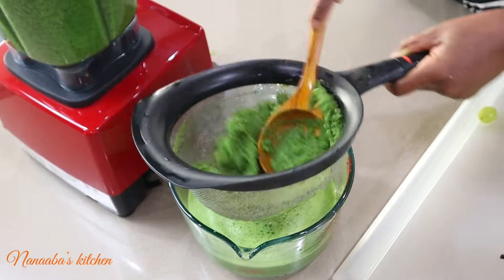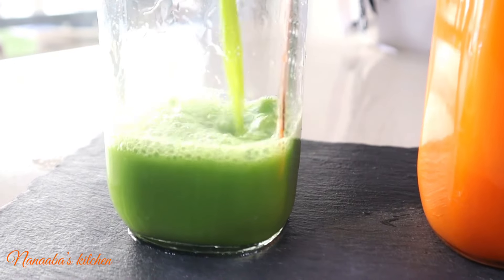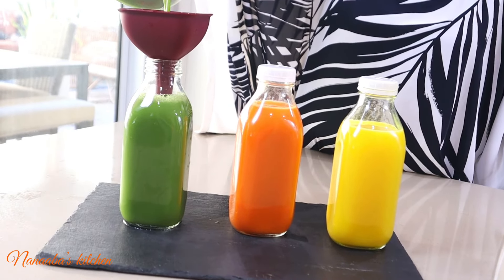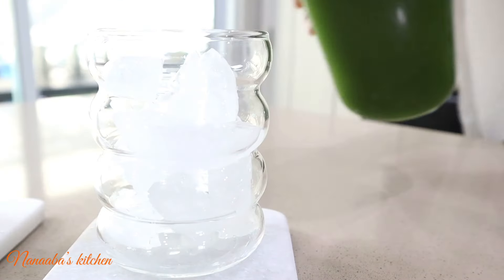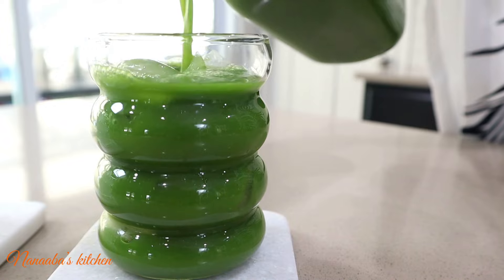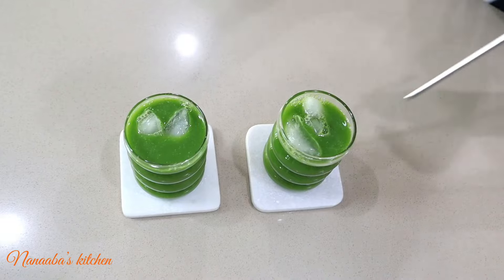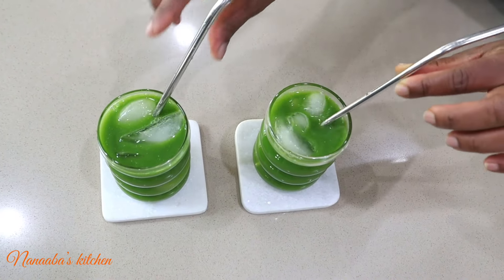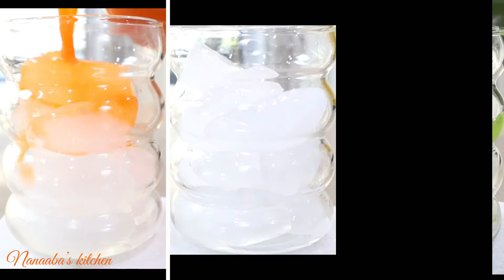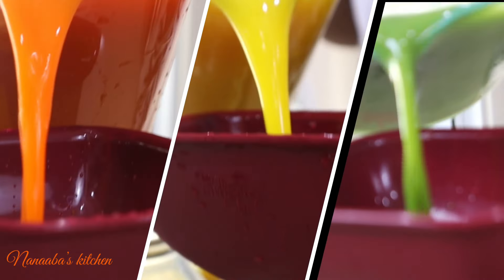We're using the blender for this recipe because of the mint — we can't get much juice from it unless we blend it with some drinking water. The lime is rich in vitamin C, supports immune health, and detoxifies. Kale is a green leafy vegetable loaded with vitamins K, A, and C, and contributes to bone health and overall wellness. You've got to have it!